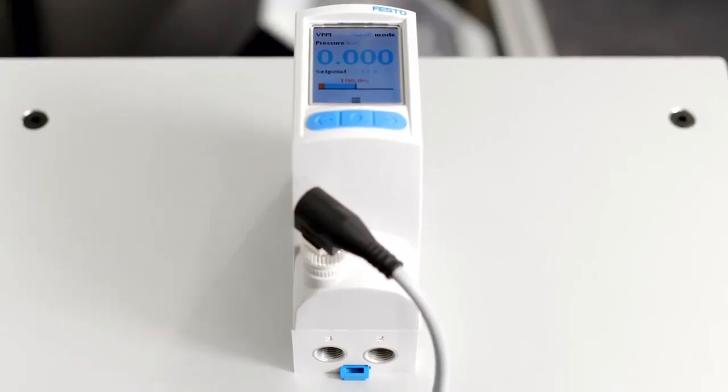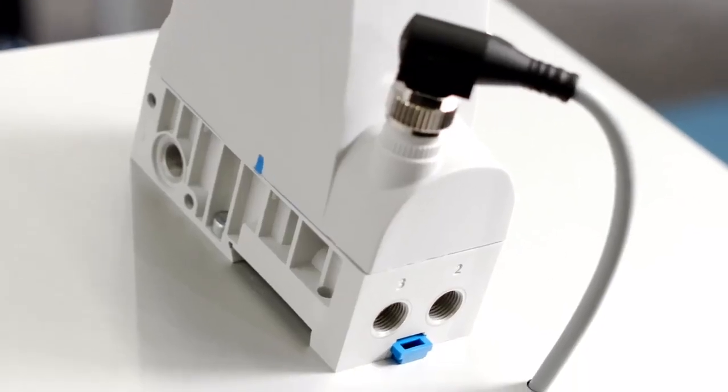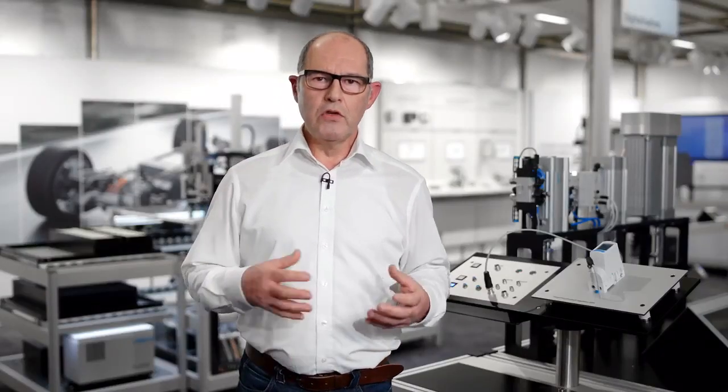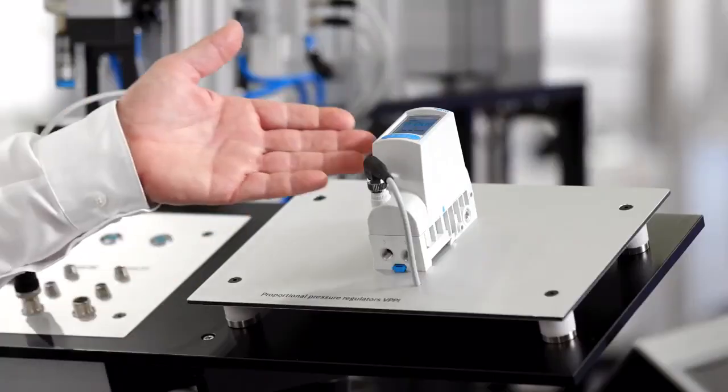The VPPI is available in nominal diameter 5 with setpoint in analog, digital, and pulse-width modulation. We have already started new projects to develop it in additional nominal diameters with new functionalities and also different electric interfaces. The VPPI is my highlight for 2021.